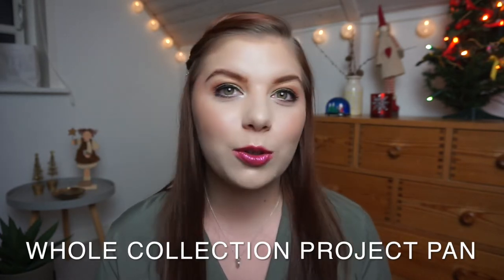Hi guys, welcome back to my channel! Today we are going to do an introduction for a new project pan — or it's round two kind of for me this year. I am doing it as a collab with a bunch of lovely ladies, and they are of course linked down below. If you want to join, you are more than welcome. This project was created by Becky Loves Kanga, and she has done it for like two years now. Alexi, who I got inspired from, is joining this collab as well as Emily and Sarah, who I've mentioned most of 2019.